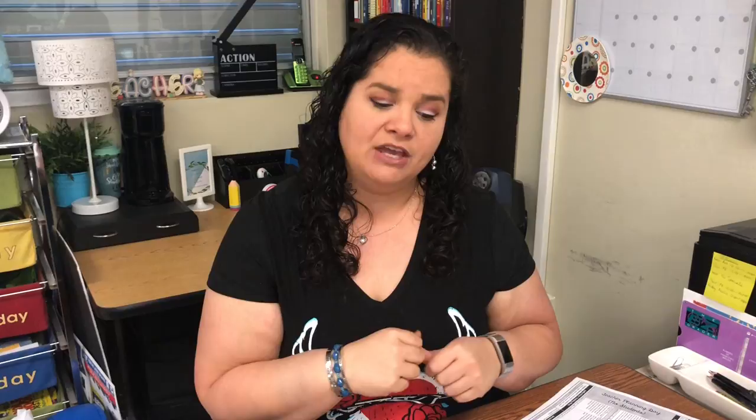Tomorrow's very exciting — we have an author's visit, like I mentioned. So this morning, instead of reading The One and Only Ivan as my read-aloud, I'm going to read some parts of the first book from Max Brallier, The Last Kids on Earth, before we dive into what we need to do today.